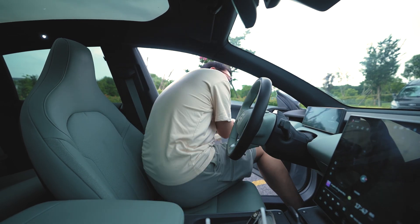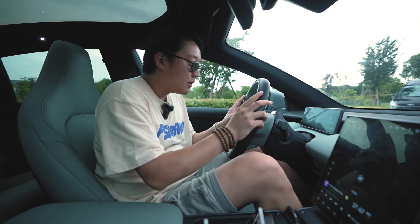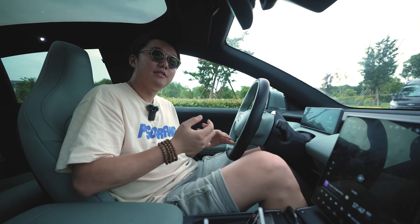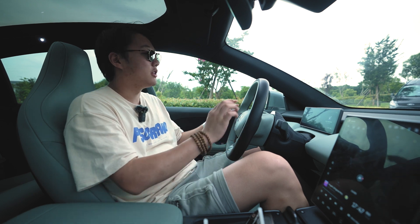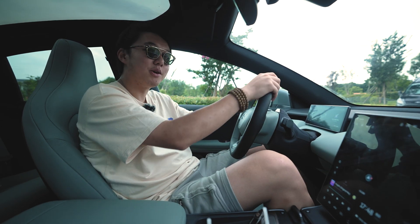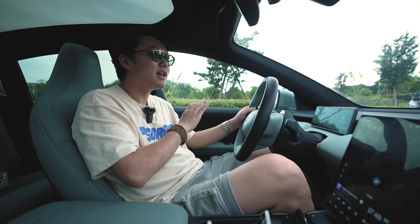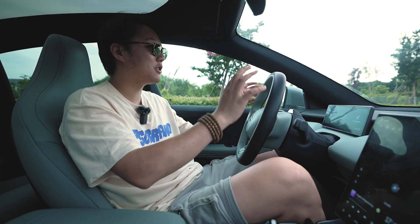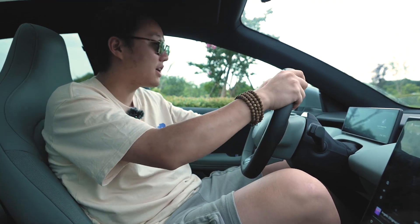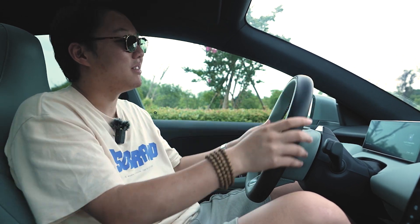Let's get back into the cabin and talk about the most annoying thing to me: the steering wheel. I have a set of standards for a good steering wheel — it shouldn't be too big, it should be facing right towards my chest, it should be nice to grip, and it should have a nice feel in my hand. And this steering wheel has absolutely nothing to do with all of them. It's too big, it's too far, it's too thick, it's too hard, and in some circumstances it can be slippery.